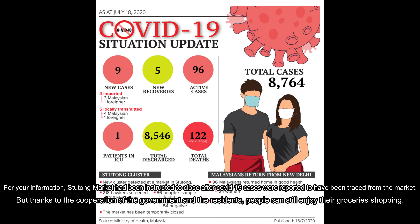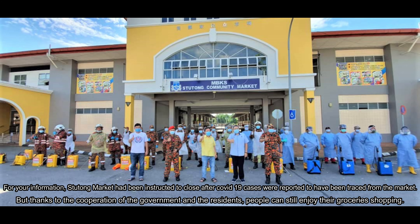For your information, Suntong Market had been instructed to close after COVID-19 cases were reported to have been traced from the market. But thanks to the cooperation of the government and residents, people can now still enjoy their grocery shopping at the market.